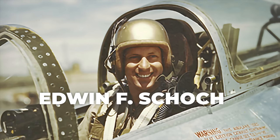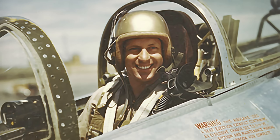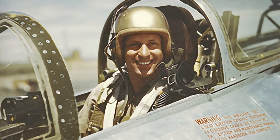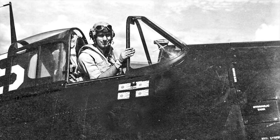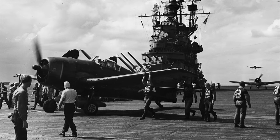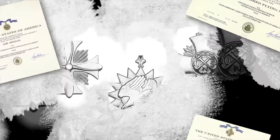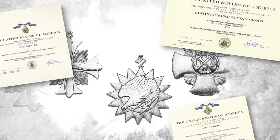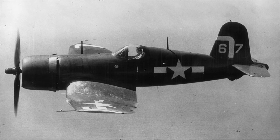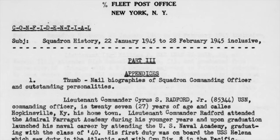Schoch had graduated from the Virginia Polytechnic Institute in 1941. He was commissioned as an ensign in the U.S. Navy in April 1942. He flew one tour of duty in F-6F Hellcats with VF-19 aboard the USS Lexington and shot down four Japanese airplanes. His awards included the Navy Cross, Distinguished Flying Cross, and the Air Medal. At war's end, he was flying Corsairs with VBF-150 on USS Lake Champlain.